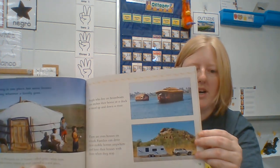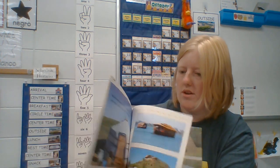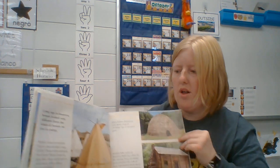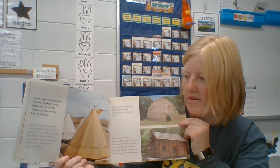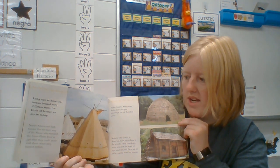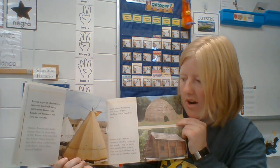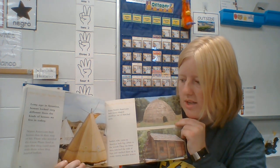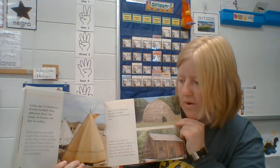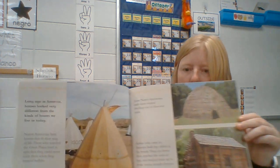Families can drive their mobile homes anywhere and have their houses with them when they stop. Would you want to live in a mobile home or something that moves? Long ago in America, houses looked very different from the kind of houses we live in today. Native Americans built houses that fit their way of life. Those who traveled the Great Plains lived in tepees that they could move with them when they hunted buffalo.